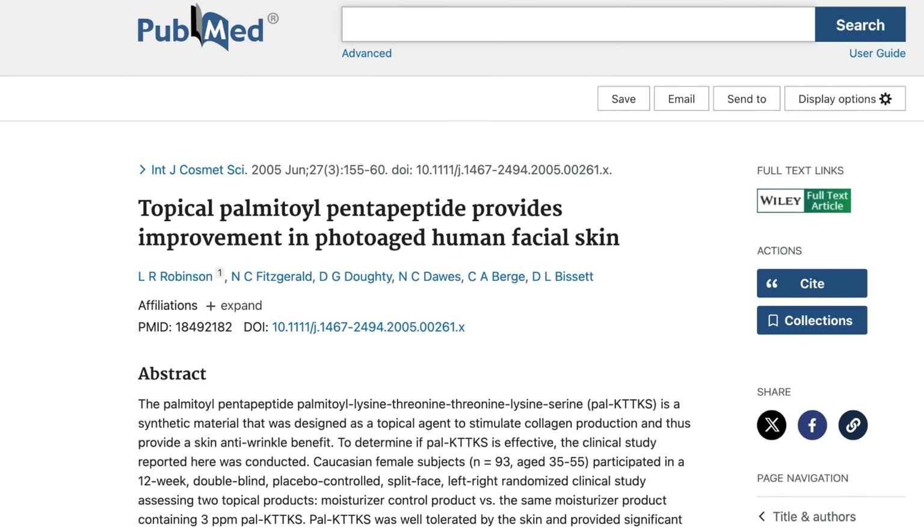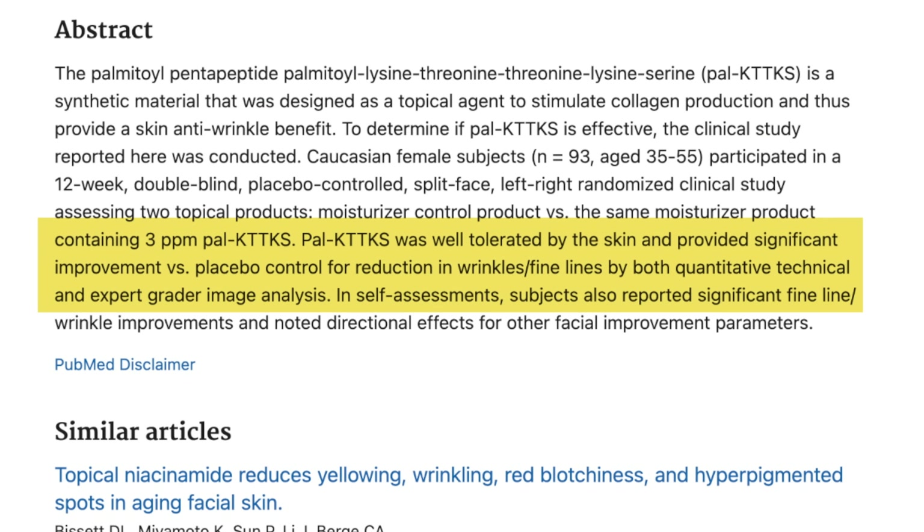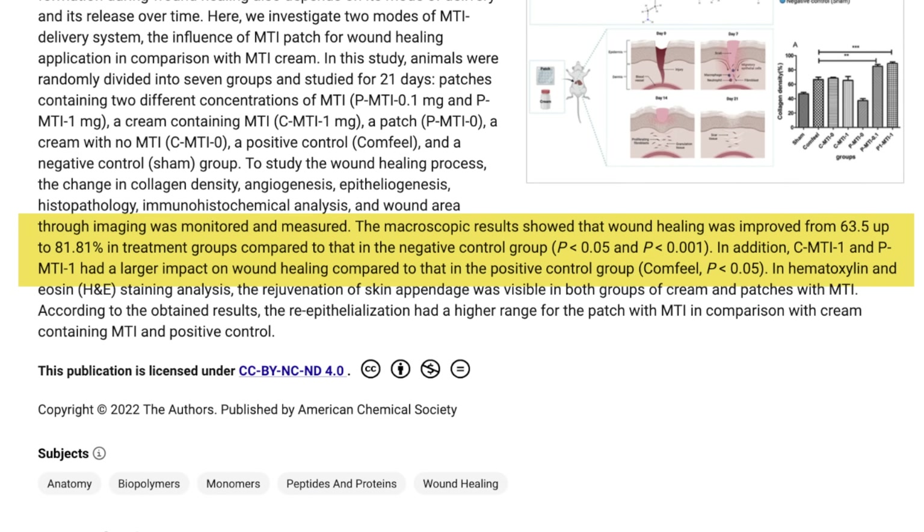Neither participants nor researchers were aware of the treated sides, and the side where they used the peptide showed improvement. It's also been shown in another clinical trial to have therapeutic effects for wound healing. There's now a Matrixyl family of peptides that I would want to see at least one of in a product — unless it's using natural biological growth factors and peptides, or a new proprietary in-house peptide made and owned by a skincare brand who's carried out good-quality clinical testing of their own.